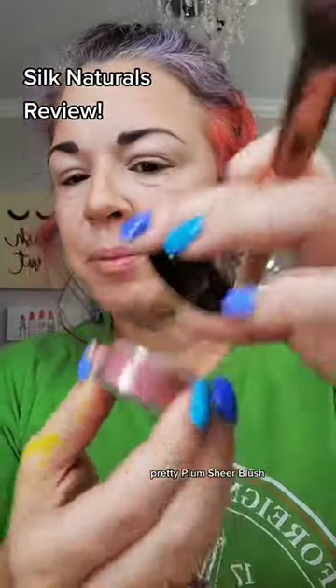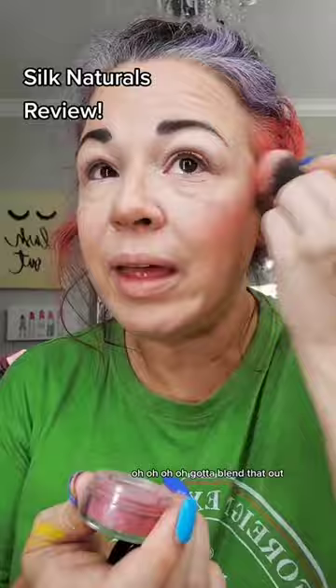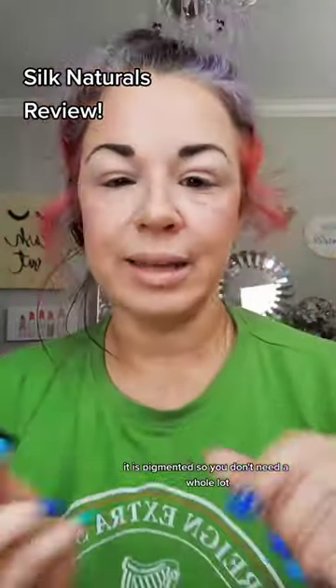Pretty Plum sheer blush. It's kind of a darker color. Ooh! Gotta blend that out. I blended it out a little bit. It is pigmented, so you don't need a whole lot. That's pretty.